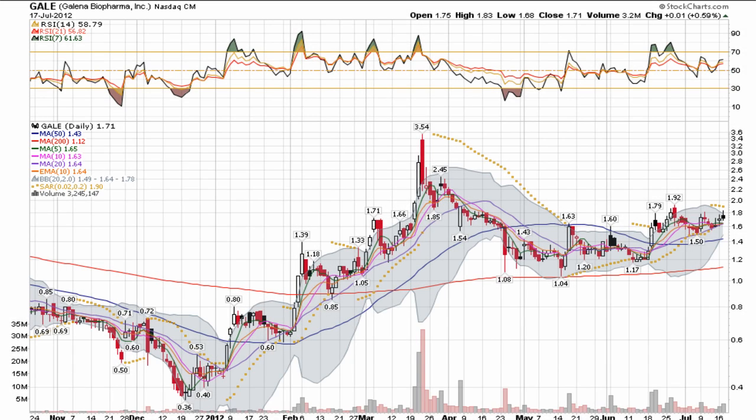This is a video chart review station in Galena. Galena is a NASDAQ capital market stock, trading under ticker G-A-L-E.